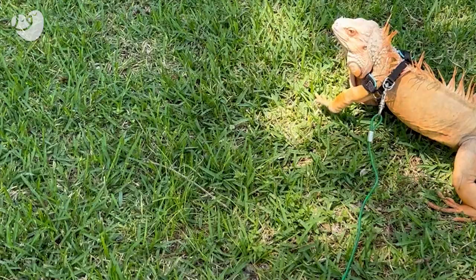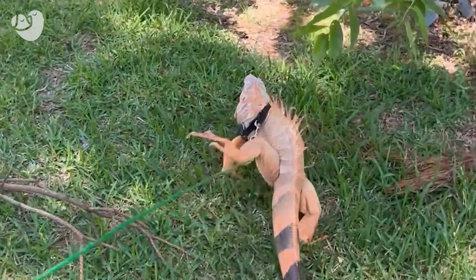I do walk him outside — he has a harness. I walk him outside and let him walk around the house. Their exercise is basically just walking and climbing. He loves to jump up on furniture or climb to whatever, pretty much wherever he can climb, he'll climb.